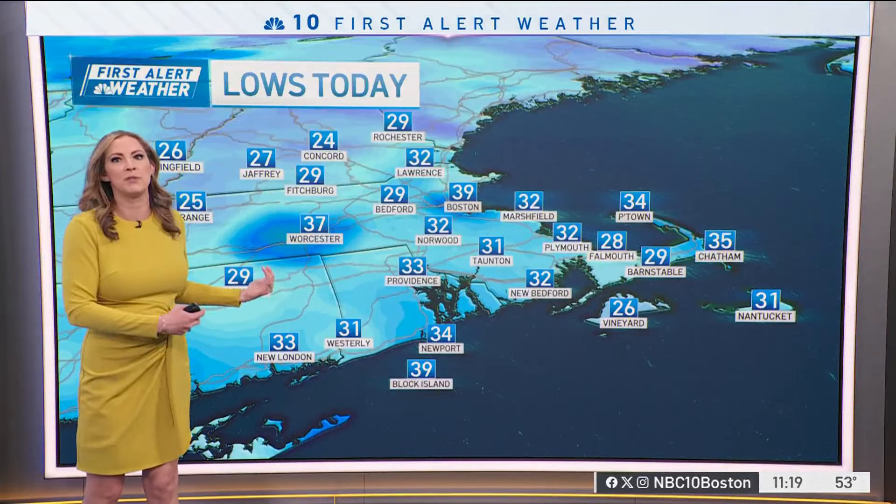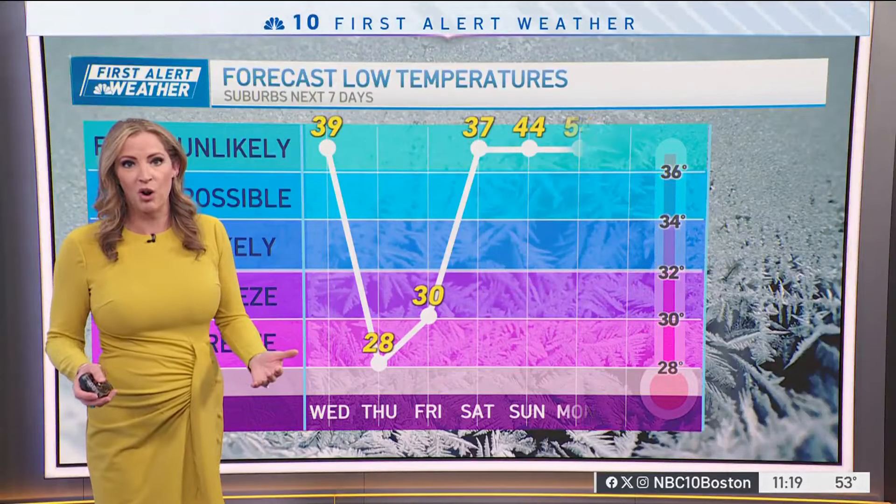Our temperatures are rising pretty quickly compared to where we started this morning — 29 in Bedford. We had some widespread deep freezing conditions and some frost, to 39 in Boston, plus a little bit of fog early this morning around Norwood and around Dedham. Well, now all that is long gone.